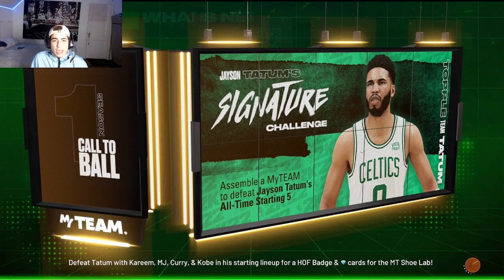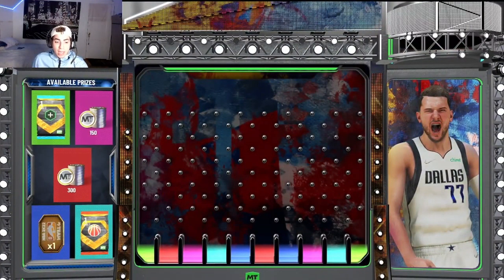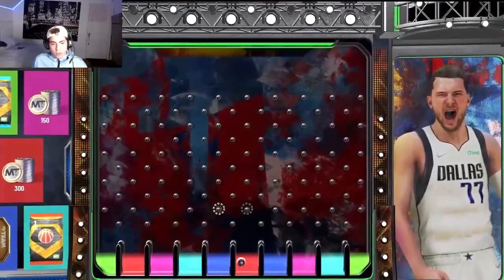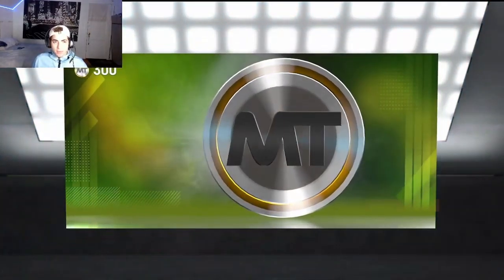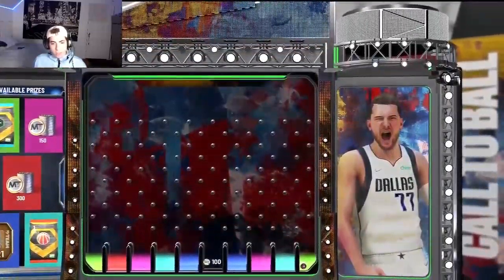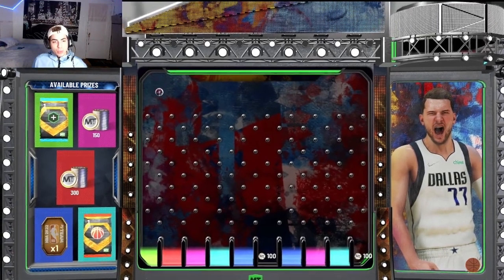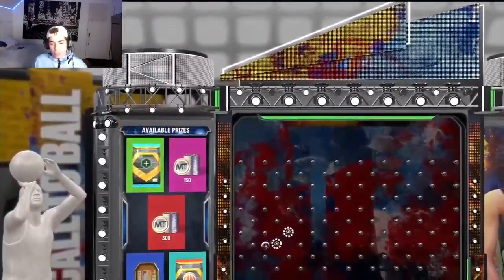We do get a diamond consumable from the ball drop, so at least we get something good. Why does the ball drop animation feel a lot quicker? Maybe it got updated — if it drops that quick again, it definitely got updated. That is awesome, it saved so much time. We got a diamond shoe boost — and yeah, the ball drop does look a lot faster.